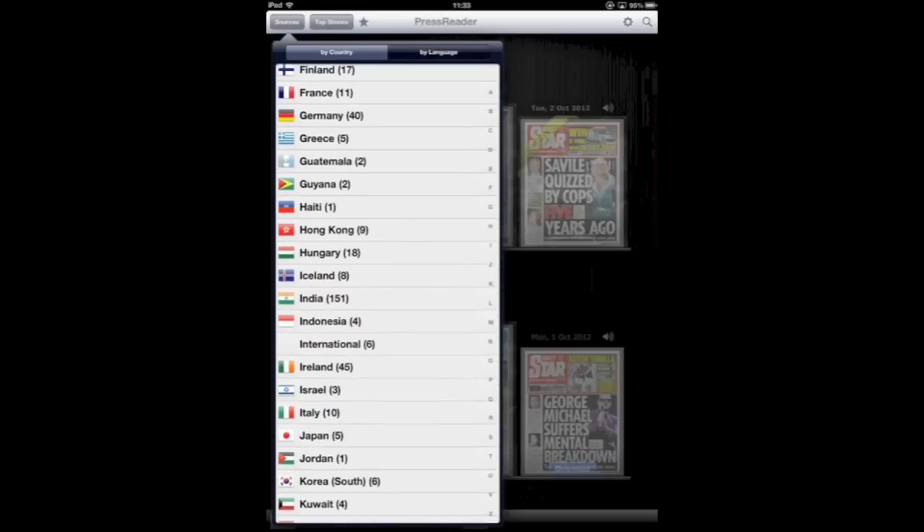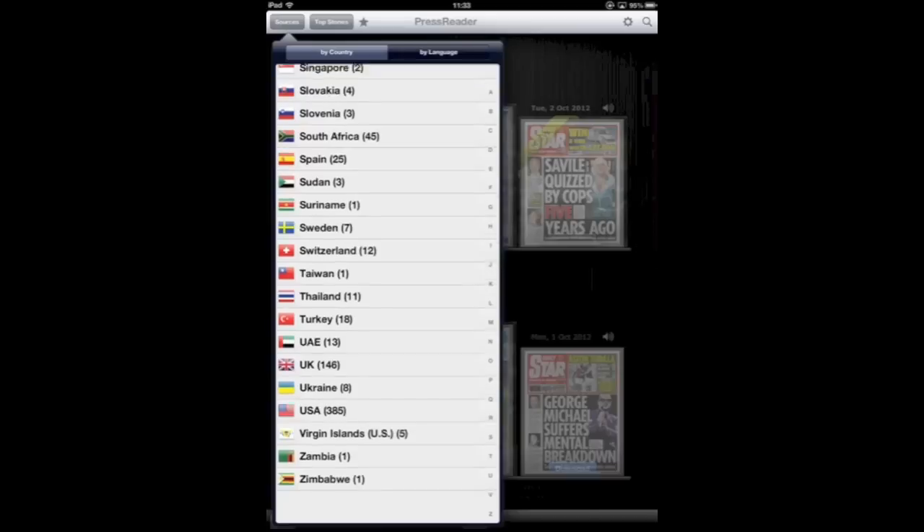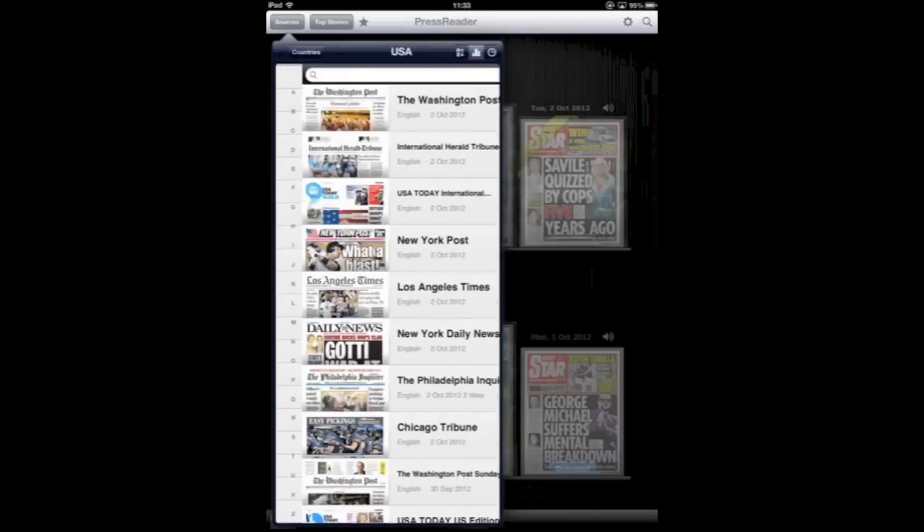As you can see here, there's a massive choice of different countries from around the world. Let's go down here and go into the USA just to give you an example.